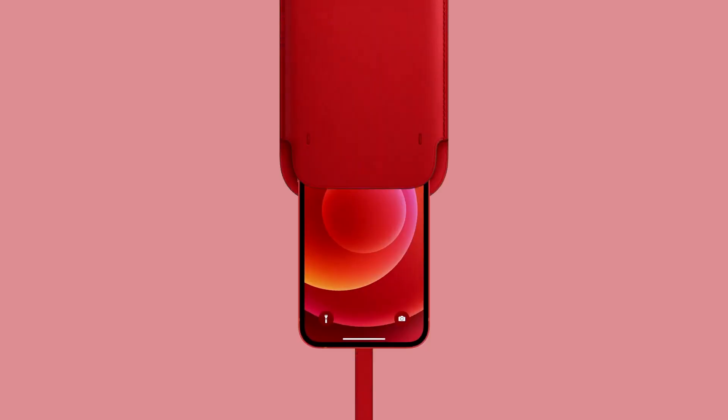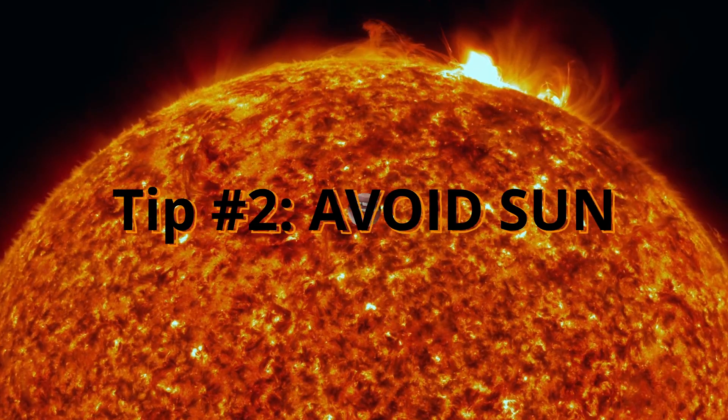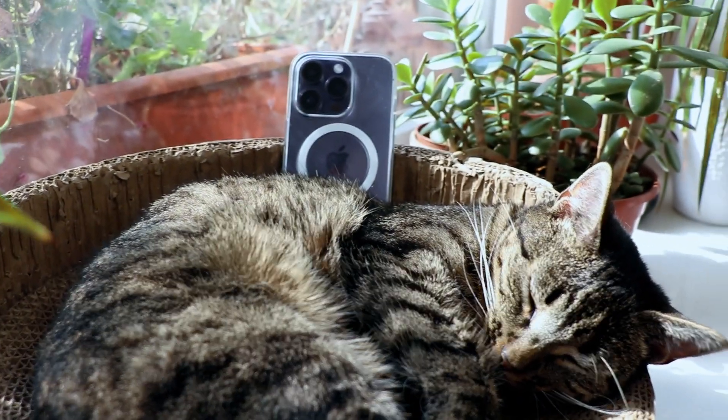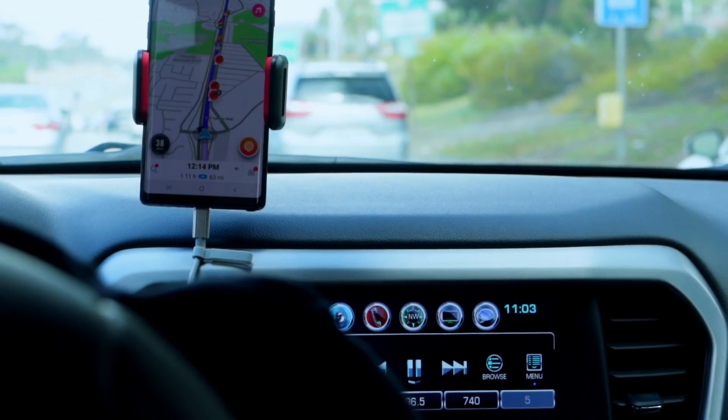Apple also says that certain styles of cases can generate excess heat, so if you notice that your device is getting hot, you might want to consider taking it off when you're charging. Number two: avoid sun. High temperatures kill batteries. On Apple's official website, we can read that the comfort zone for your device is somewhere between 0 to 35 degrees. So if you live in a sunny place, avoid leaving your phone in direct sunlight — especially if you're driving and using your smartphone as a sat-nav and charging at the same time, it can get extremely hot. Also, if you've got a darker color like mine, it's gonna absorb more sunlight.